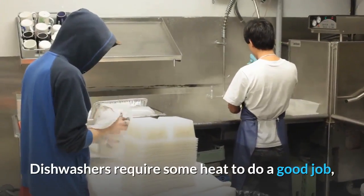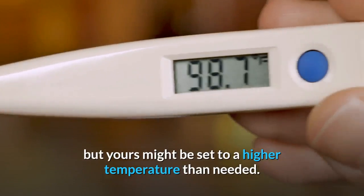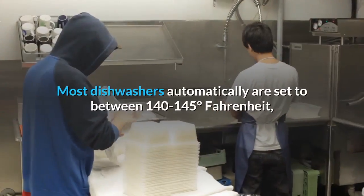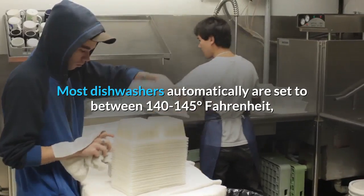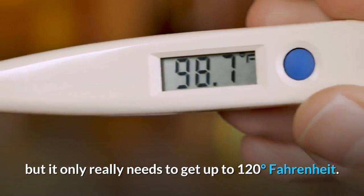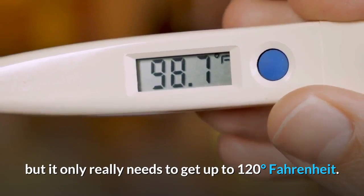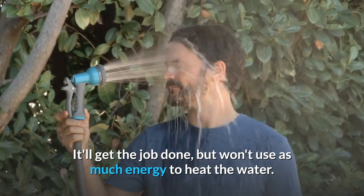Dishwashers require some heat to do a good job, but yours might be set to a higher temperature than needed. Most dishwashers are automatically set to between 140 to 145 degrees Fahrenheit, but the water only really needs to get up to 120 degrees Fahrenheit — it'll get the job done without using as much energy to heat the water.